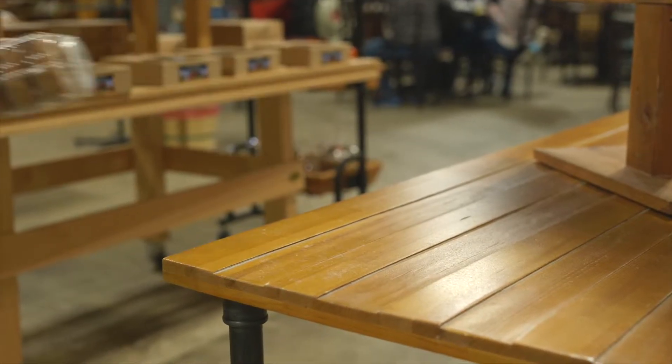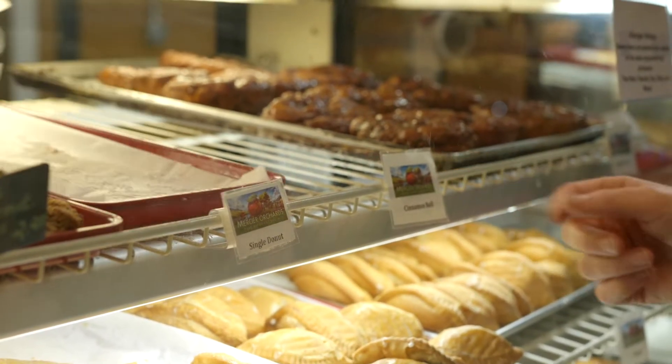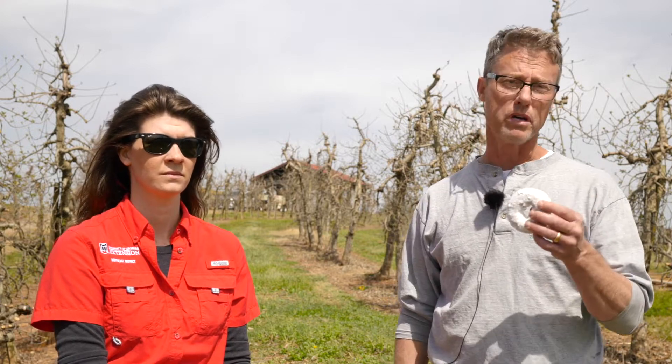Recently, through supply chain issues, Mercero Orchards has had a real difficult time supplying you with one of our best-selling products. So, thankfully, through the advancements of agricultural science, Mercero Orchards is on the cutting edge of a new crop. This new crop, I hope, will take sustainability to the next two generations of Mercero Orchards. What I'm talking about is donuts.